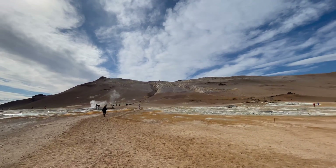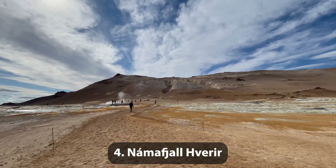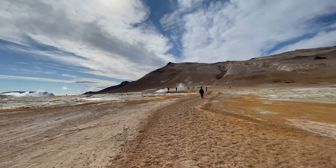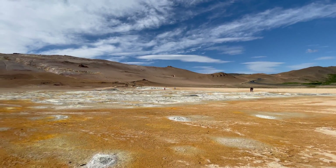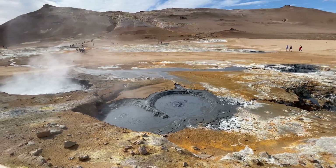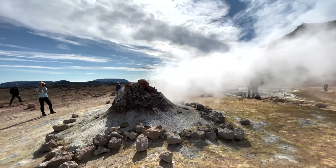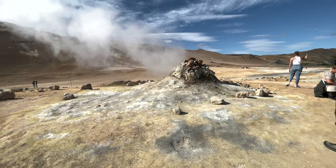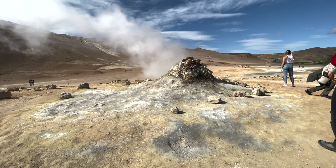Number 4: The Námaskarð geothermal area. This one may be a bit of a surprise, but its Mars-like atmosphere, with its mud volcanoes and steam-emitting fumaroles, places this in my top 5. Oh, and the sulfur smell is quite... noticeable.